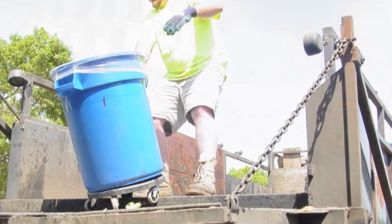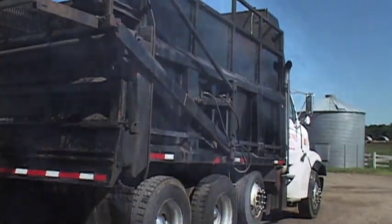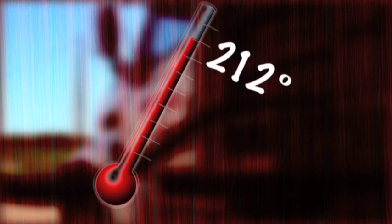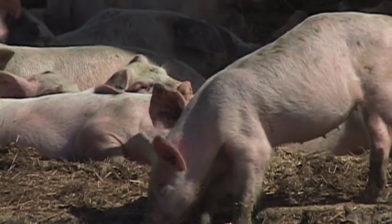The farmer picks up the scraps and hauls it back to the farm in a big truck, blasting through a hose to cook it to 212 degrees. This kills any bacteria which could make the hog sick.